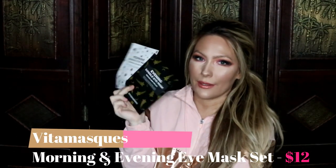The next two items I got are these evening and morning goggle eye masks.